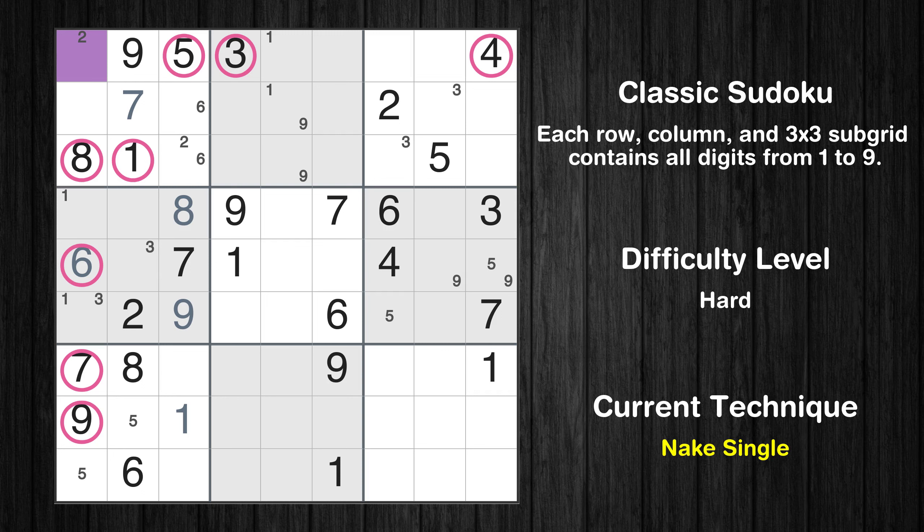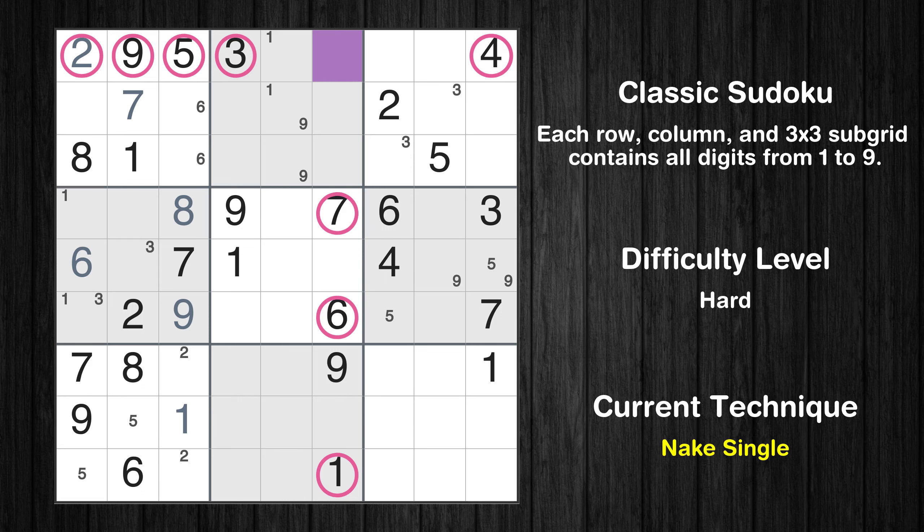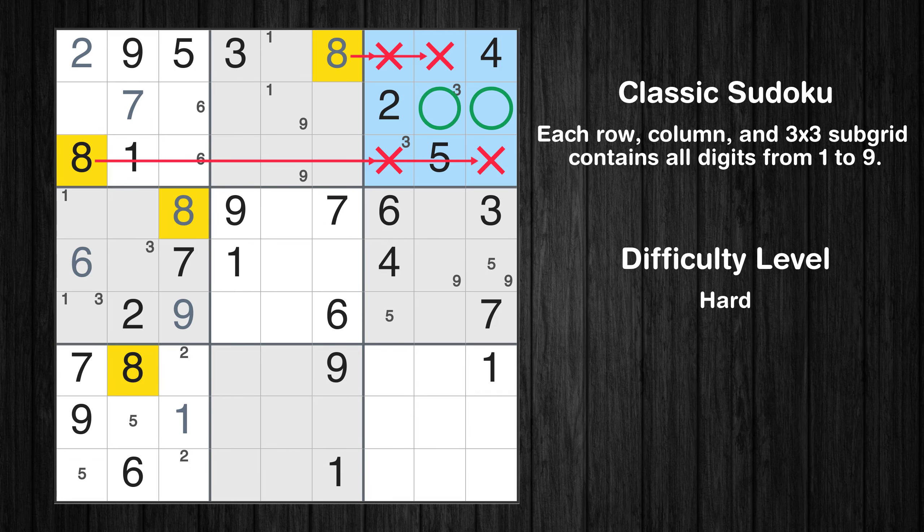There is only one possible value for cell row 1, column 1, which is 2. After eliminating all other numbers in its row, column, and block, the cell can only be filled with the value 2. Only two positions left in the seventh box where value 2 can be placed. There is only one possible value for cell row 1, column 6, which is 8. After eliminating all other numbers in its row, column, and block, the cell can only be filled with the value 8. Only two positions left in the third box where value 8 can be placed.